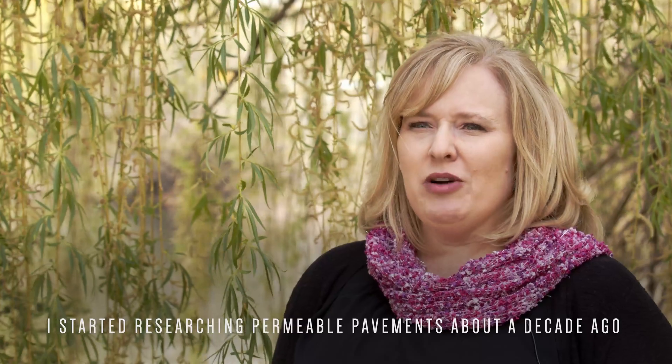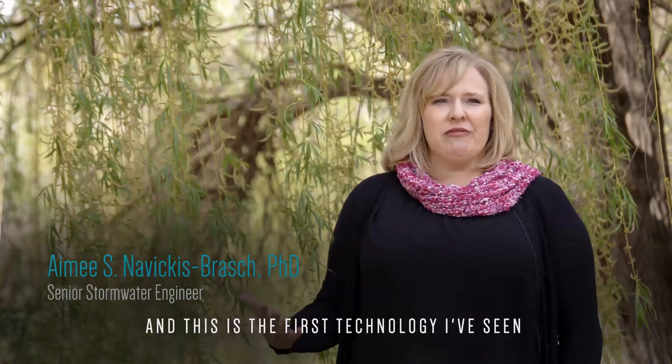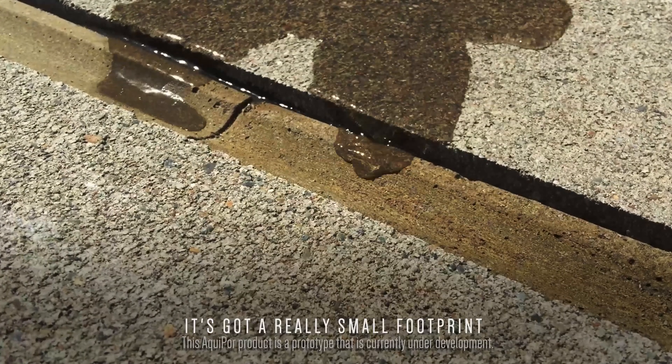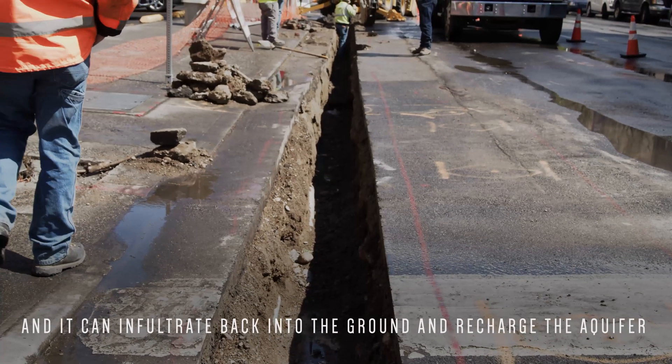I started researching permeable pavements about a decade ago, and I have always felt that the solution with permeable pavement would be to locate it in a curving gutter. And this is the first technology I've seen that's specifically designed to be located in that place. It's got a really small footprint. It can fit right in that roadway area, and it could infiltrate back into the ground and recharge the aquifer.